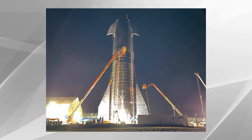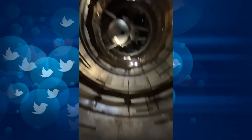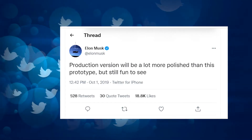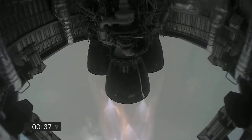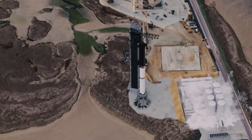Musk gave his speech in front of the Starship MK1, the first full-scale prototype of the 100-passenger spacecraft, which had just been assembled out of stainless steel. He also shared a 10-second video on Twitter showcasing the spacecraft's massive cargo bay, which measures 30 feet wide. He added that the exhibition version will be much more polished than the prototype, but will still be a lot of fun to see. The MK1 is equipped with three Raptor engines from SpaceX's next generation. Six Raptors will be on the final Starship, and the Super Heavy will have room for 37 of them. According to Musk, at least 31 of those spots will almost certainly be filled on each launch.